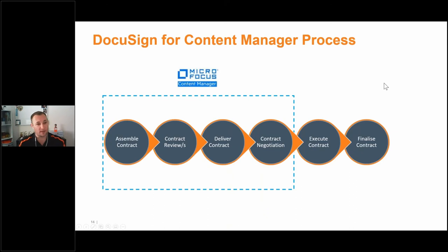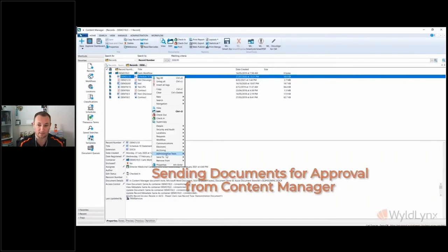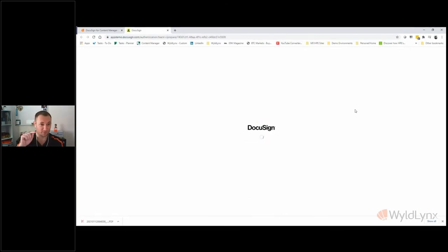You might have an existing process for drafting agreements. You can still use the out-of-the-box MicroFocus functionality — assemble a contract, review it, deliver it back and forth, negotiate it, and then use the integration to execute the contract. This could be part of a workflow or action tracking process. In the demo, a document in Content Manager can be right-clicked and sent to DocuSign for CM, or using a button on the ribbon. This sends it from your computer through your server, through our integration, and off to DocuSign.